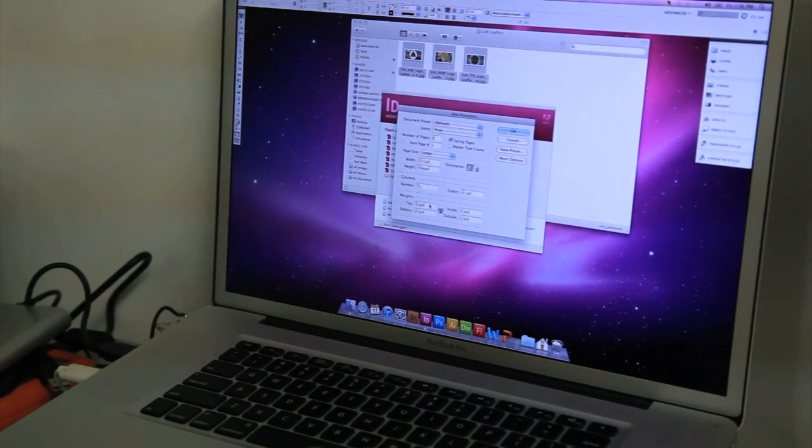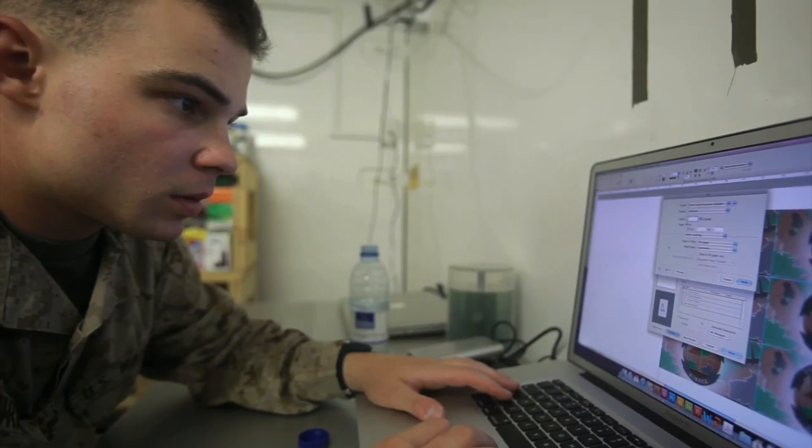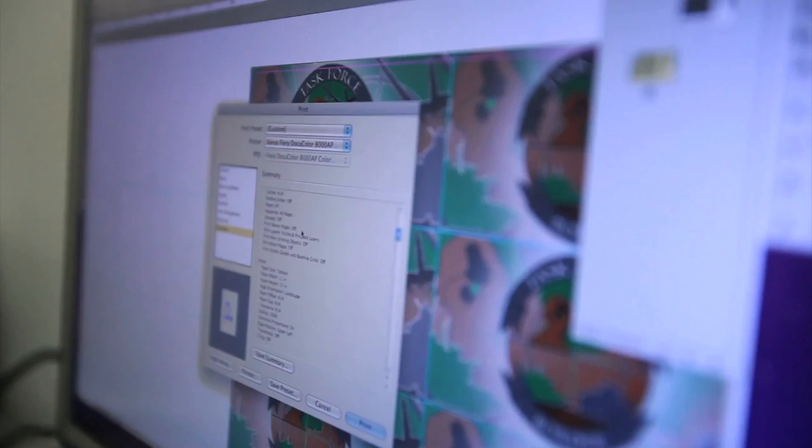Using that disc, Lance Corporal de Rio takes a single image and turns it into an 11 by 17 layout, complete with multiple leaflets on a single sheet of paper.